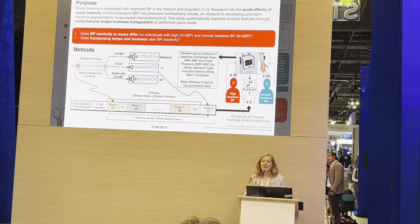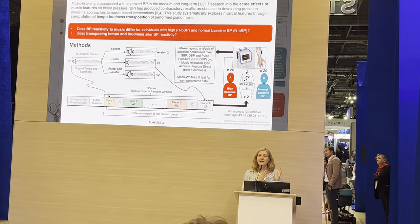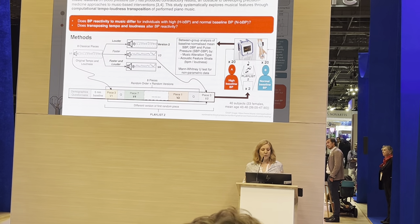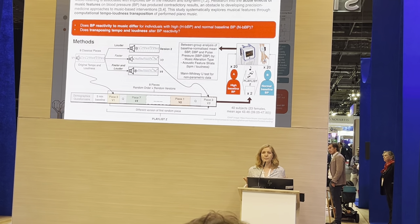The analysis I'm presenting here is from 20 participants who had a high baseline blood pressure who listened to 20 playlists, and 20 people with normal baseline blood pressure who listened to the same music. We looked to see if we could find any differences in the way they responded to the music.